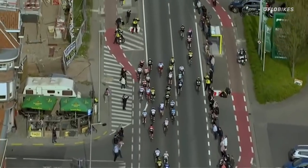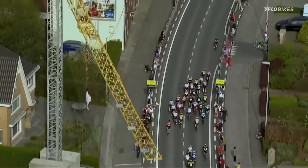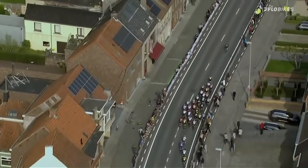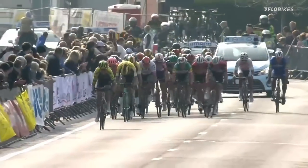On the left hand side you can see it's Jack Bauer who's going to go to the front. Behind him, his European champion teammate is boxed in — can he move up on the right hand side? Trentin. Bauer still there, Bauer at the front now. Behind you can see all the sprinters are there.